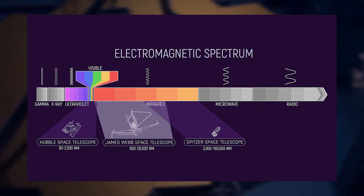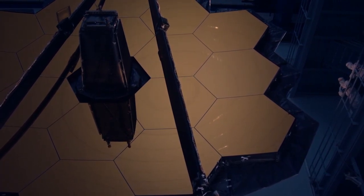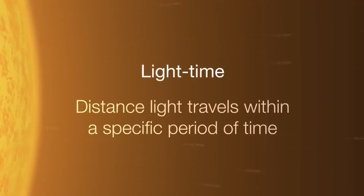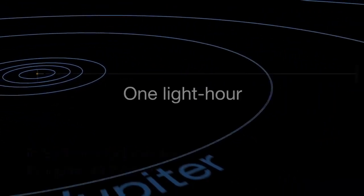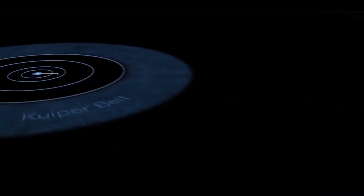The Webb telescope is specially designed to observe these waves, which come from distant objects billions of light-years away, even before the beginning of the Earth. Light takes time to travel through space, leaving a delay between an event and when we see it. Our Moon is 390,000 kilometers away, and light travels 300,000 kilometers per second — so when we look up, we see the Moon as it was 1.3 seconds ago. If we could see Neptune with our eyes, we would see it as it was 4 hours ago, because Neptune is 4 light-hours away.